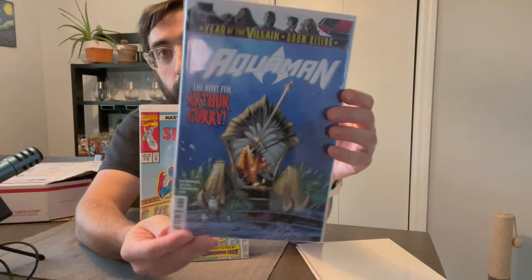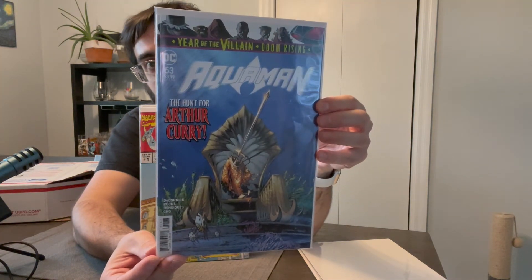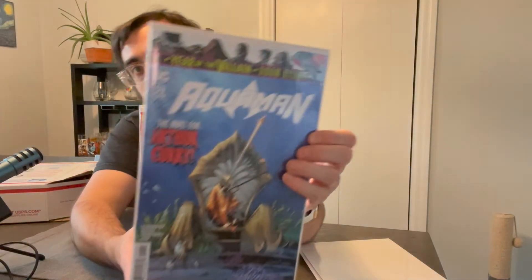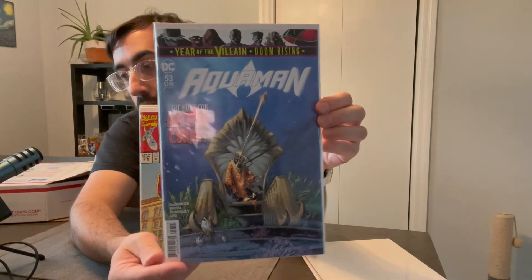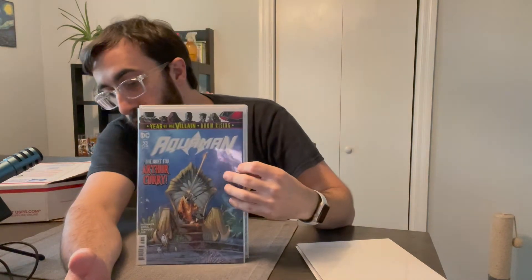We got DC Year of the Villain, Aquaman number 53: The Hunt for Arthur Curry. Not a big Aquaman guy, but I don't know too much about that book.